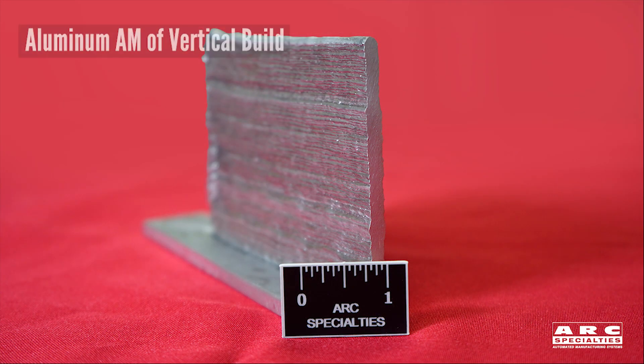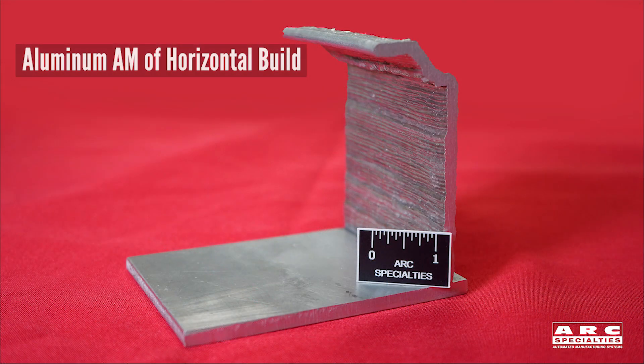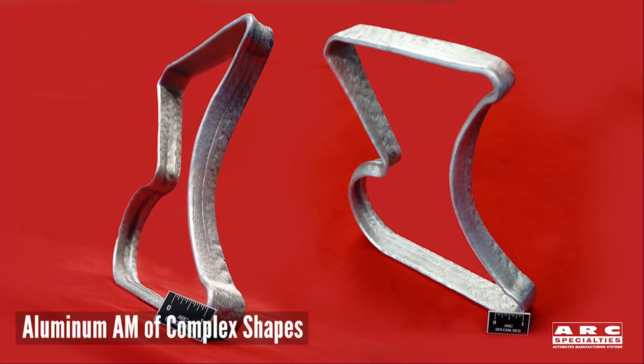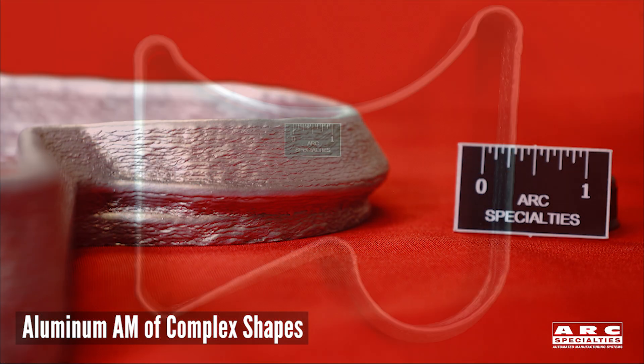Here are some other examples. This is an early vertical build part that we made, and we found that we could not only go at a 45 degree, but we're actually able to build completely horizontal now. From that, we progressed onto these complex parts to demonstrate the ability to build pieces that might be used in industry.